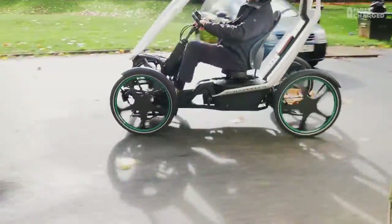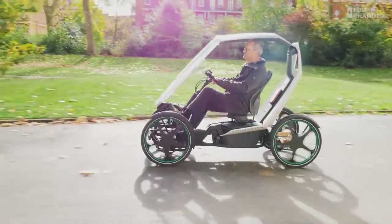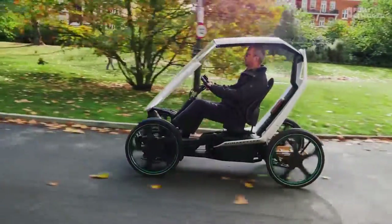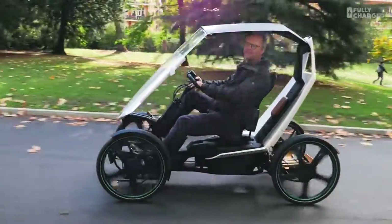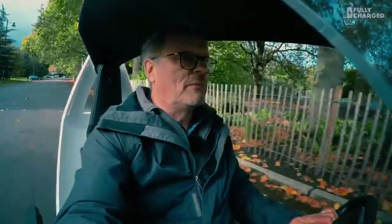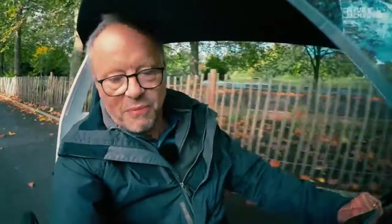The idea behind this is that they're really experimenting with different forms of mobility, and that's really what this is all about — because it's the last mile. There's a lot of discussion about the last mile when it comes to transporting human beings.